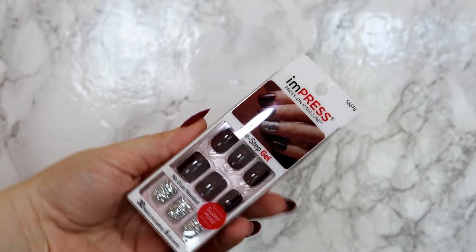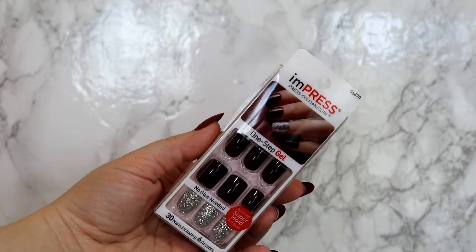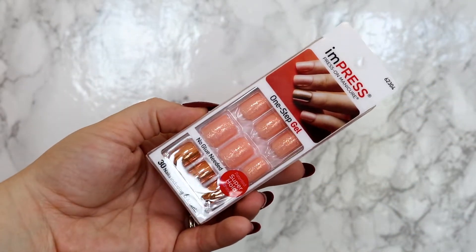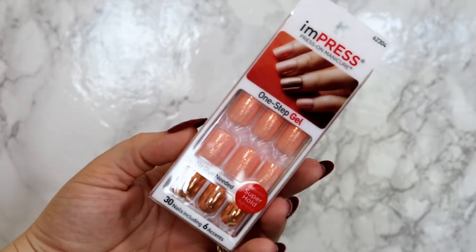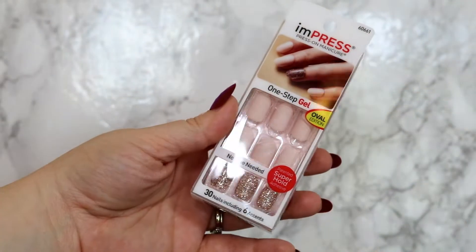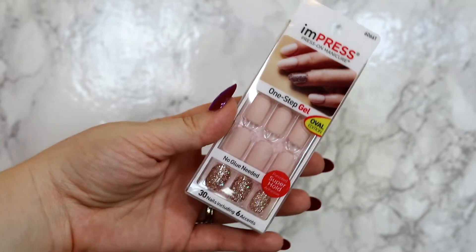I'm in fall nail mode, so you'll see a lot of nudes and a lot of deep nails. This one is Casting Call — these are a pretty shimmery burgundy with a deep burgundy and a silver accent nail. Then for Halloween specifically, I picked up these: a light muted orange with a glitter shimmer over top and a metallic coppery orange for the accent nail. Then I picked up Lighten Up, the Oval Edition — a nice nude with a glittery accent. These could be good to wear to a wedding.